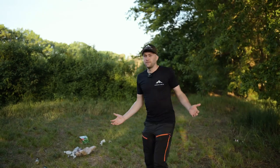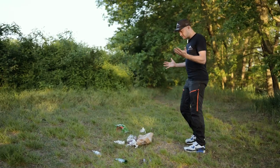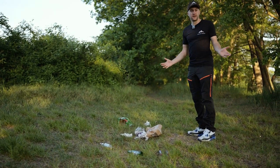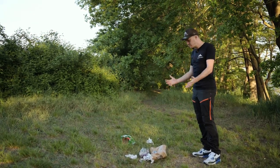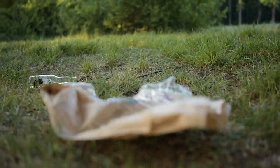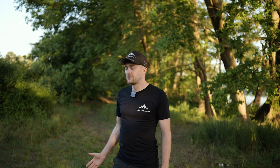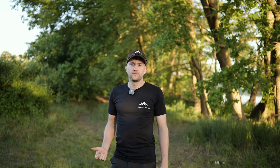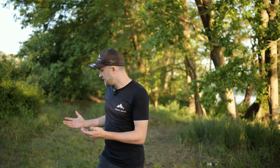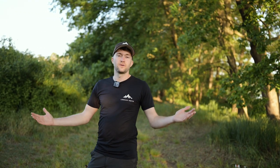Und es ist wie überall, wenn ich in der Landschaft unterwegs bin: warum müssen Leute hierher kommen und feiern? Ich meine, das ist ja in Ordnung, wenn man die Natur genießt und auch ein Bierchen trinkt. Aber warum muss man einfach seinen Scheiß hier liegen lassen? Ich werde das alles mitnehmen und entsorgen, aber ich kann es echt nicht verstehen. Ich kann nur jeden appellieren: wenn ihr in der Natur unterwegs seid, bitte nehmt euren Müll einfach wieder mit. Das ist super ätzend – erstens für alle anderen, die die Natur genießen wollen, und zweitens für die Natur natürlich selber. Glasflaschen, Plastikmüll – das kann man auch einfach entsorgen. Was ist so schwer daran?